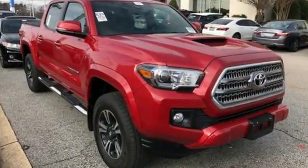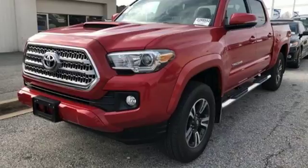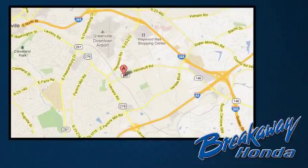This is the truck that likes a seven-day work week. Experience the capability for yourself when you come in for a test drive. Call, click, or stop in today. We're conveniently located at 330 Woodruff Road in Greenville, South Carolina.